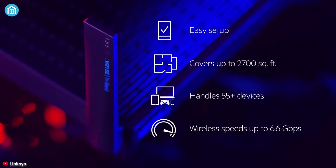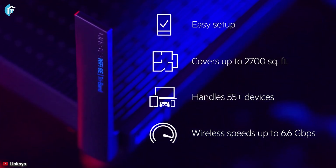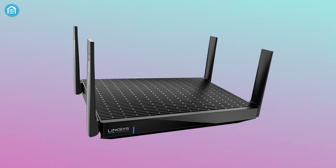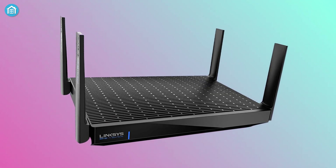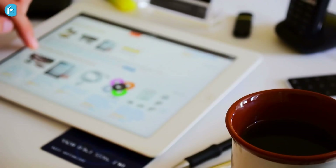For user-friendly design, it's easy to set up, covers up to 2,700 square feet, handles 55-plus devices at a time, and much more. In summary, the Linksys Hydra Pro 6E is an essential upgrade to any home that needs the most reliable, interference-free, high-speed Wi-Fi connection.